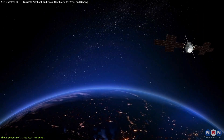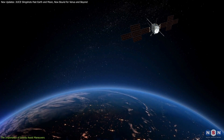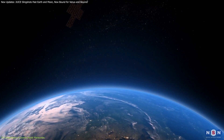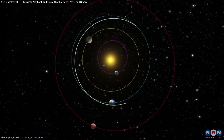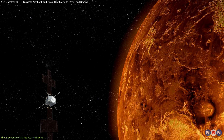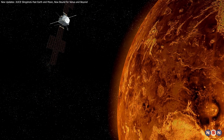Even the slightest error in timing or positioning could have thrown JUICE off course, potentially jeopardizing the entire mission. However, the flybys were executed flawlessly, and JUICE is now on its way to Venus for its next gravity assist in 2025.